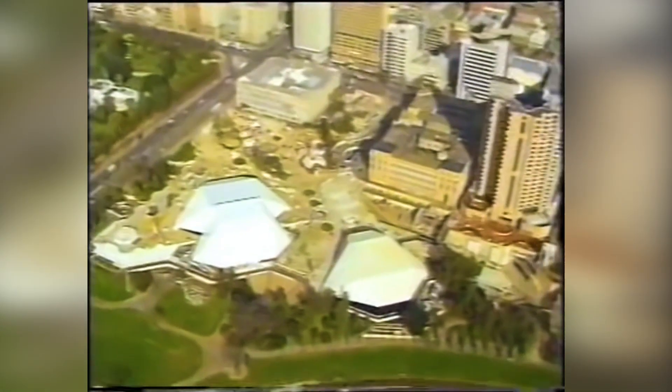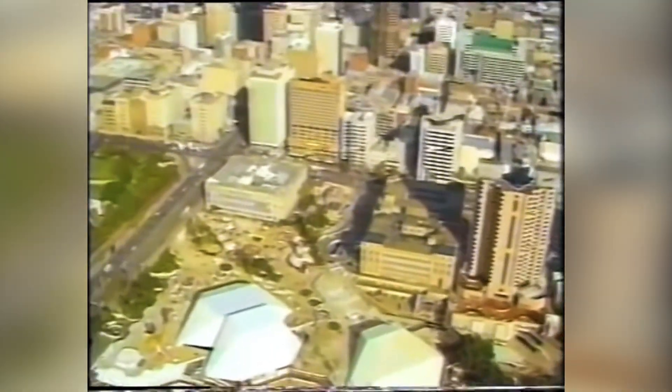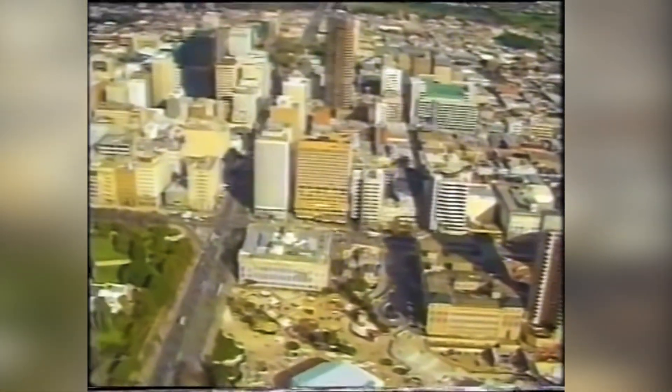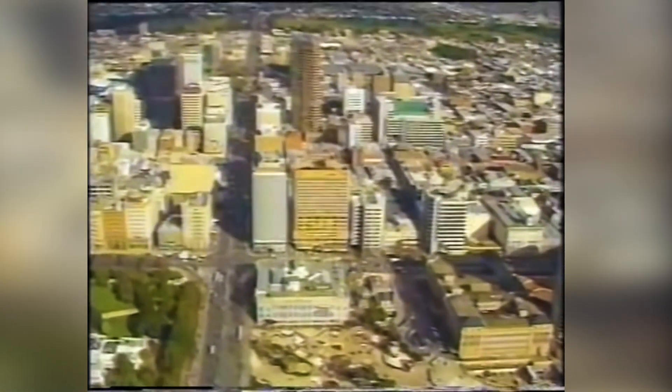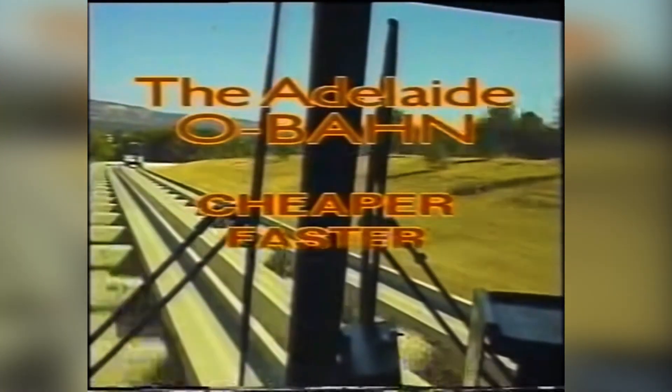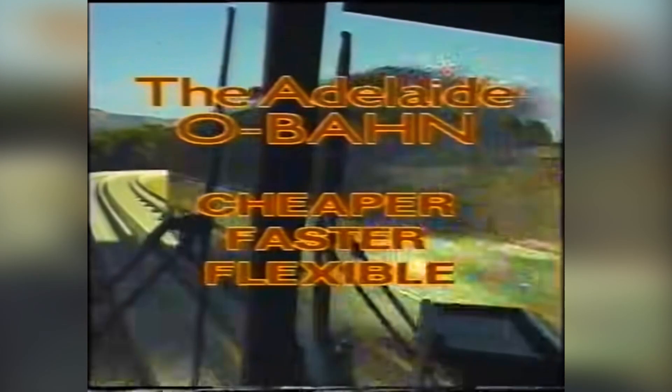And yet in the last 50 years there's been only one new invention which makes the business of moving people around a city easier, faster and more efficient. And this is it — the Adelaide O-Bahn.